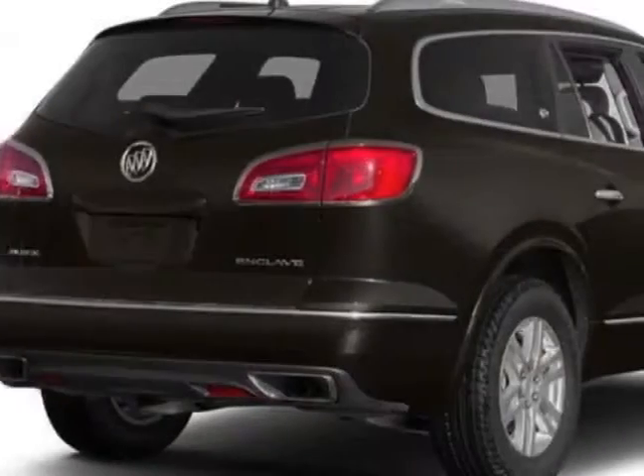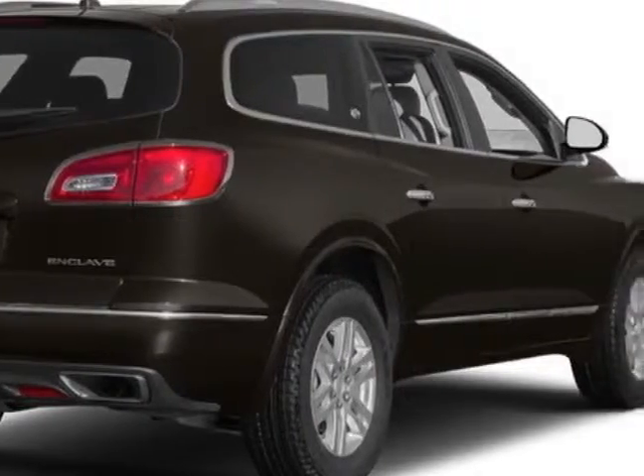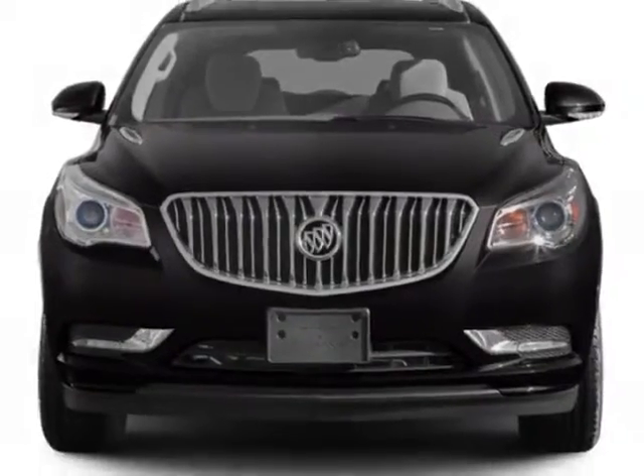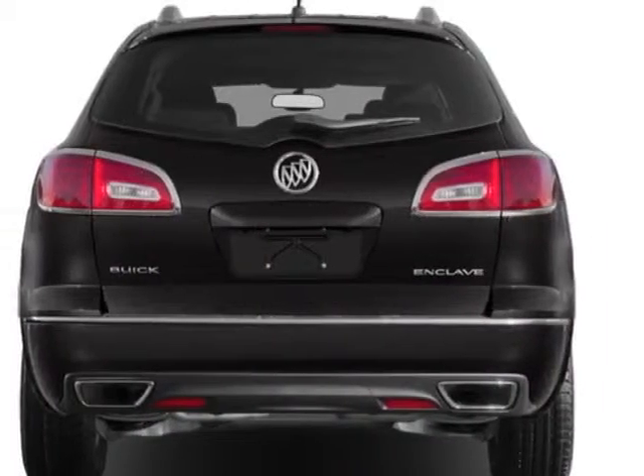This vehicle gets an estimated 16 miles per gallon in the city and an estimated 22 on the highway. This Enclave boasts a 3.6 liter engine and has a six-speed automatic transmission.